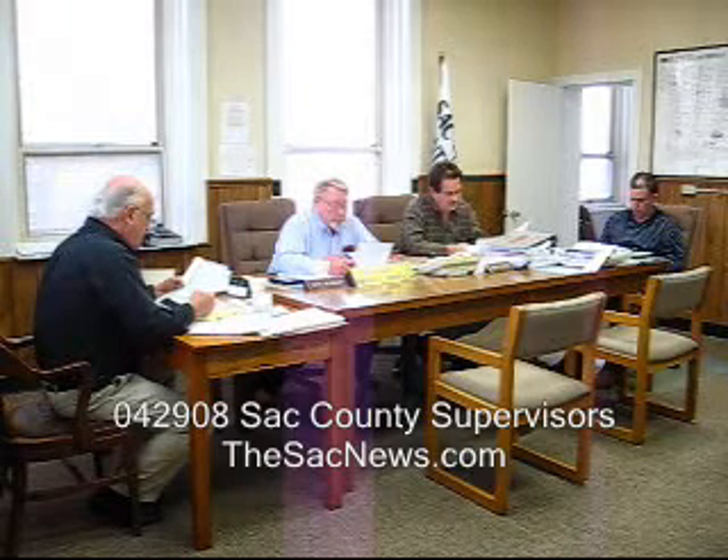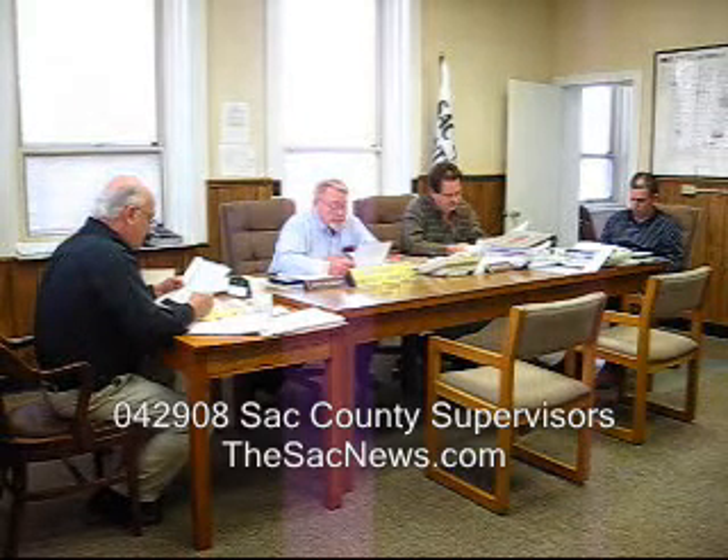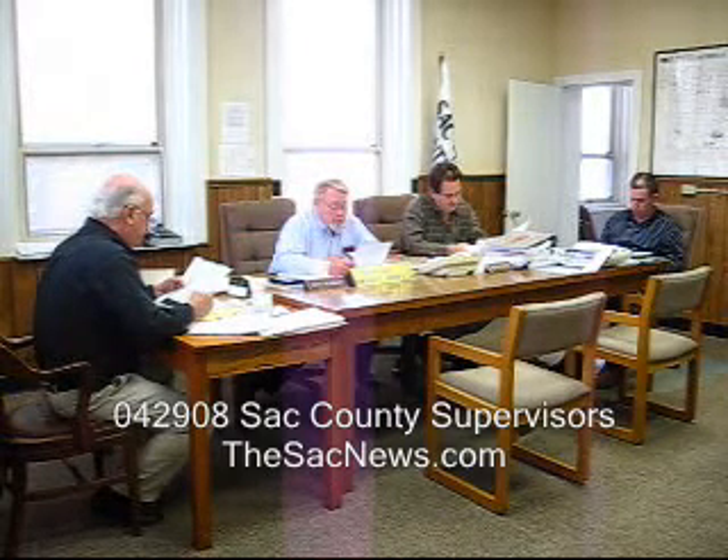In that resolution, it goes on to say that the use of the GAR hall is hereby given to the General Sherman Post. I don't know if that means the use is given — I can hardly believe they gave the building away because we're still maintaining it. The resolution says 'use,' not ownership.